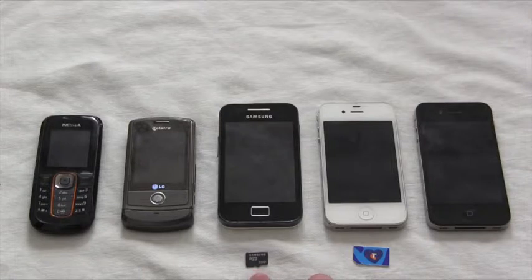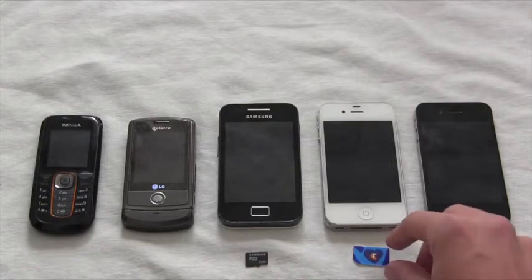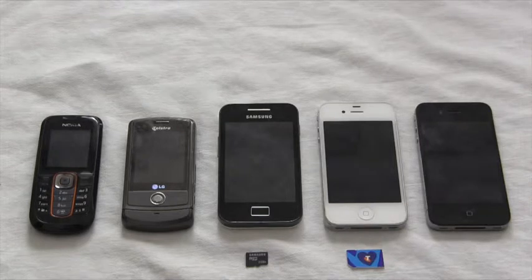Here below we have a Samsung 2GB microSD and a Telstra standard sized SIM card.